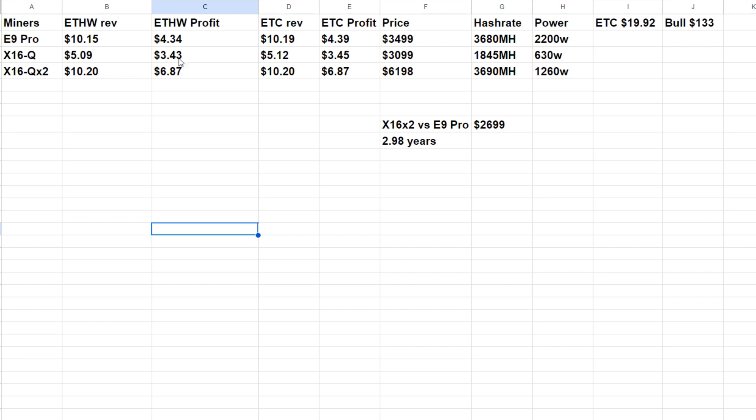Looking at the X16Q specs in the spreadsheet — current ETC price is $19.92. Now for two X16 units, you're spending $6,198 compared to $3,499 for the E9 Pro, a difference of about $2,699. You get roughly 10 more megahash with the two X16s but only use 1,260 watts instead of 2,200 watts. At 11 cents per kilowatt-hour, the power savings alone will take about 2.98 years to fully recover — so roughly three years just to make up the power difference.